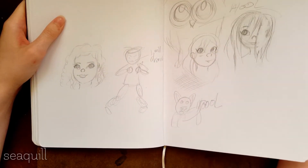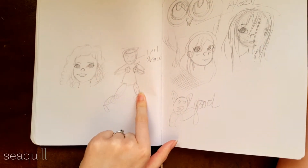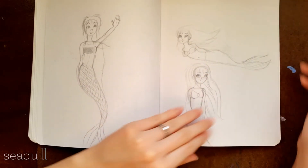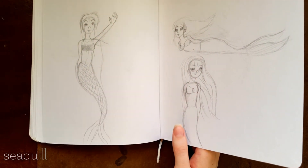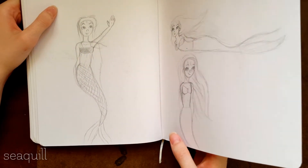This is a bunch of scribbly lines — I think I was having a really bad artist block or something, because I will just draw. It's mermaids. My anatomy was really shaky at this point, because I had drawn some really good anatomy pictures, so I was like I'm gonna draw all the full-body characters, and some of them came out just really weird.